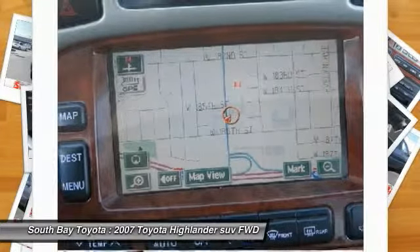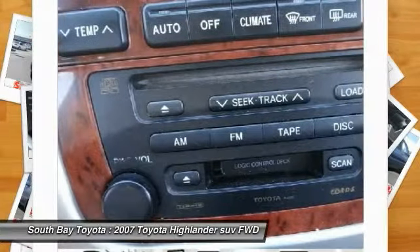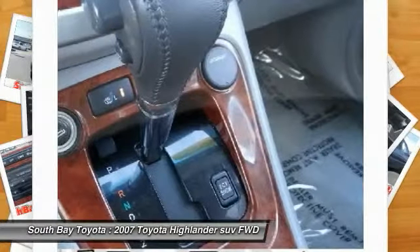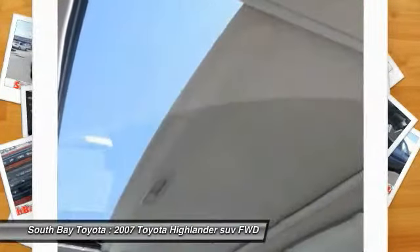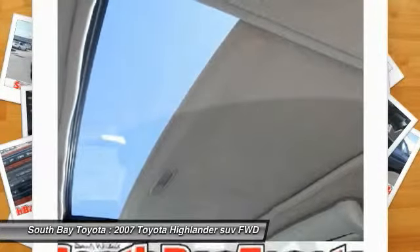The Highlander scored the top rating in the IIHS Frontal Offset Test, and with its unusually high ground clearance and sophisticated all-wheel drive system, this well-built, well-cared-for 2007 Highlander will get you there and back in the worst of weather conditions. It's time to save the day — call today: 310-323-7800.